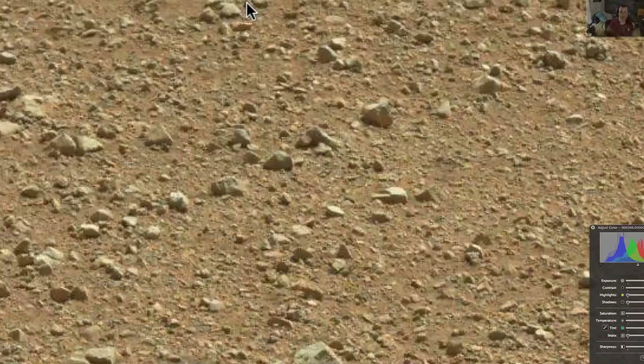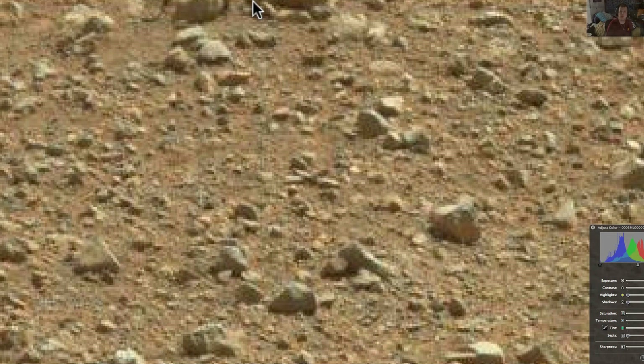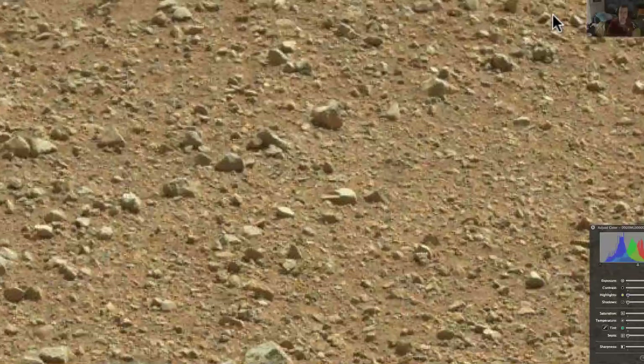And all the way up the top, there's something going on here. Almost circle stone, long stone, long stone, circle stone — those look way too placed. Another rock. These are other interesting rocks.